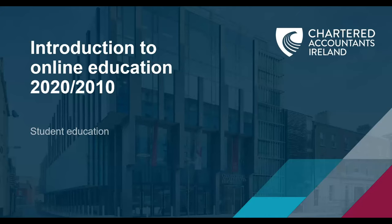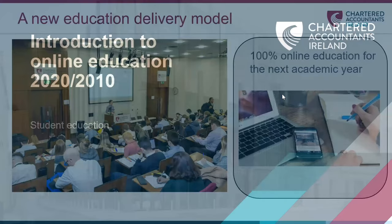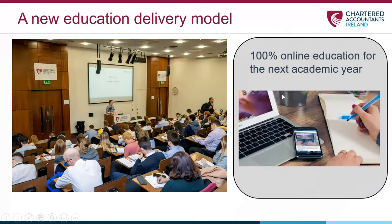This is how you'll be engaging with all of your professional education for the coming academic year. If you're an existing student and you're already in the system, you'll be familiar with going to the student section of the website and finding lecture notes, slides, and other materials there. All that changes for this academic year as you'll find all your learning materials on one platform, The Learning Hub.